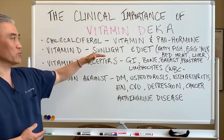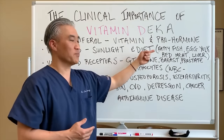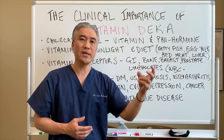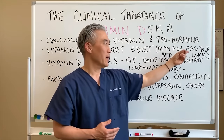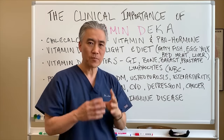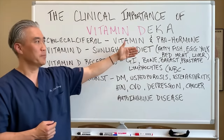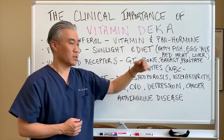The vitamin D you get through sunlight comes through skin exposure. You can also get it from diet — from oily or fatty fish, egg yolk, red meat, liver, and some plant-based foods. However, most of it is coming from those animal-based sources.